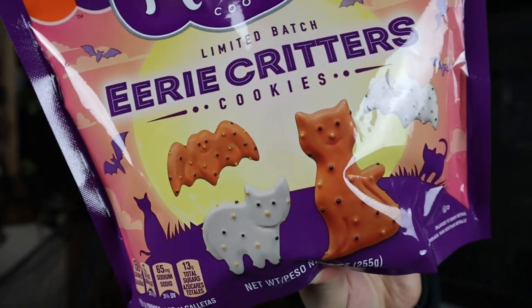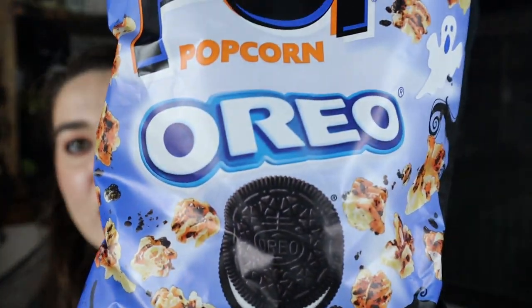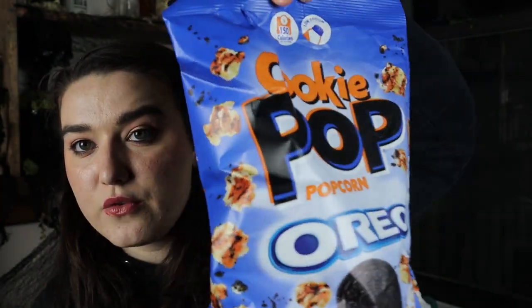Then I got the Mother's Frosted Cookies Eerie Critters pack — basically orange and white frosted little cookies that I knew would match the color theme. And last but not least, I picked up two bags of the Oreo Cookie Pop Halloween edition, which is orange and white with Oreo cookie crumbles. It matches the vibe and I think everyone will love it.